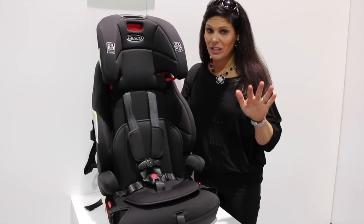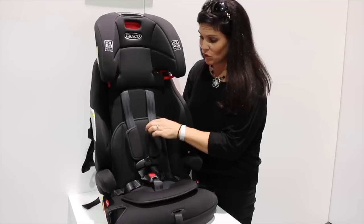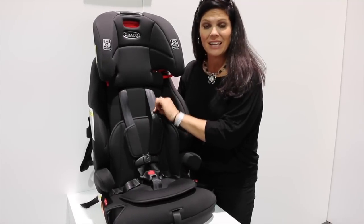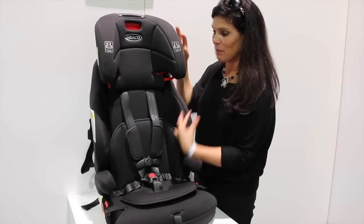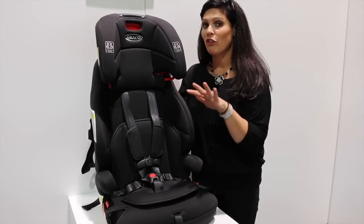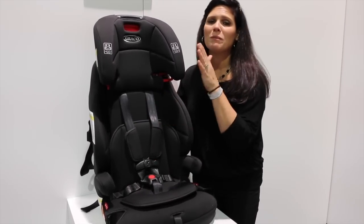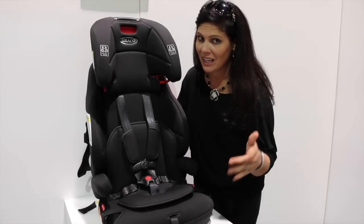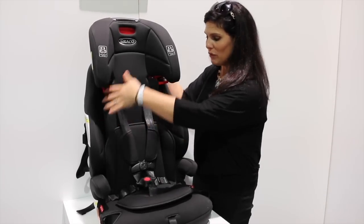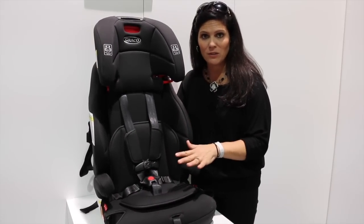So this is forward-facing only. It has a weight capacity of 22 to 65 pounds with the five-point harness. I could then remove the harness and without the harness it becomes a high back booster for a weight capacity of 30 to 100 pounds. Then at the very end, when my kid is almost out of the car seat, I could remove the high back portion and make it just a no-back booster for 40 to 100 pounds.